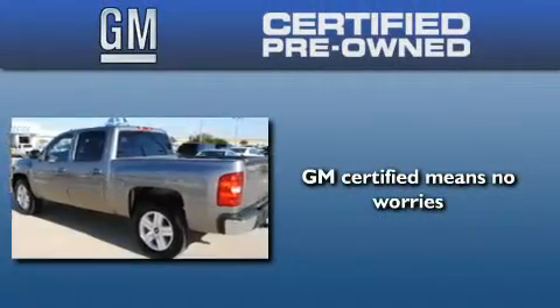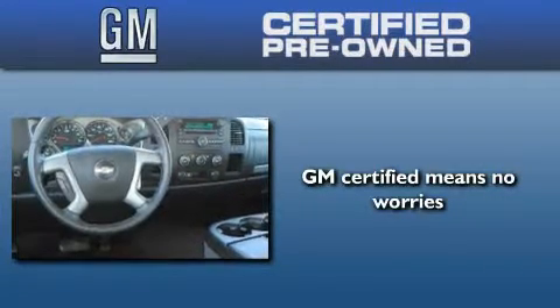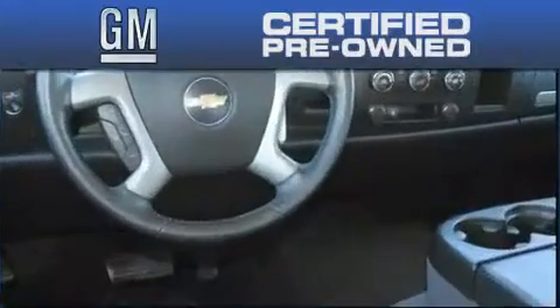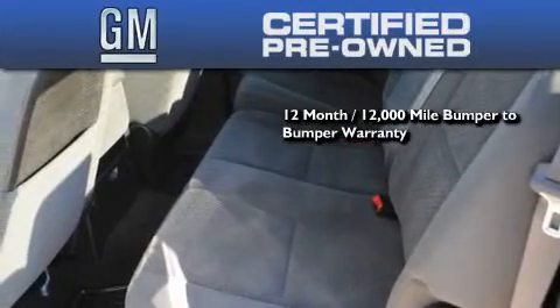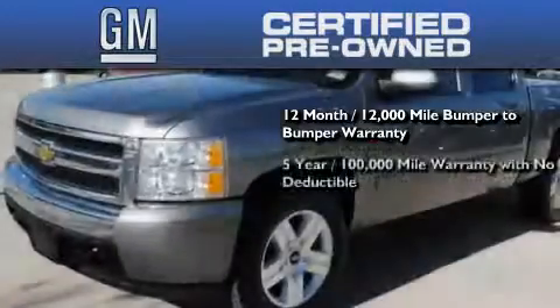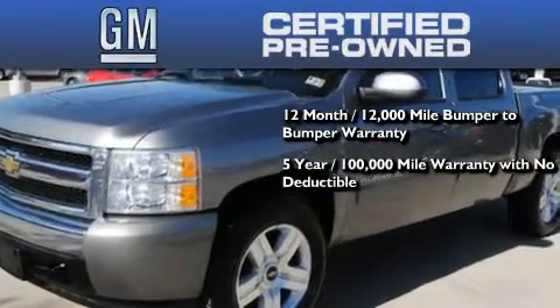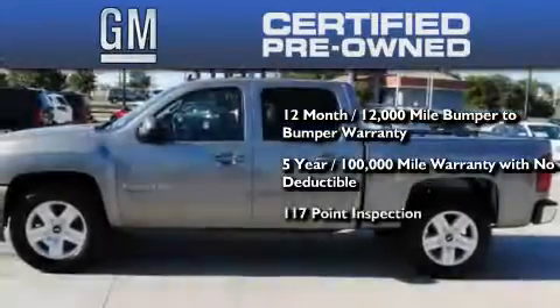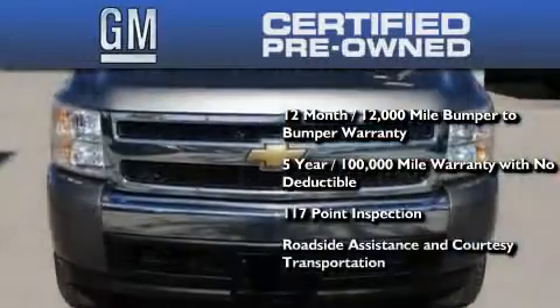A GM-certified used vehicle can deliver more satisfaction and certainty than any ordinary used vehicle. A GM-certified means you get a 12-month, 12,000-mile bumper-to-bumper warranty, a 5-year, 100,000-mile powertrain limited warranty with no deductible, a strict factory-set 117-point inspection, plus roadside assistance and courtesy transportation.